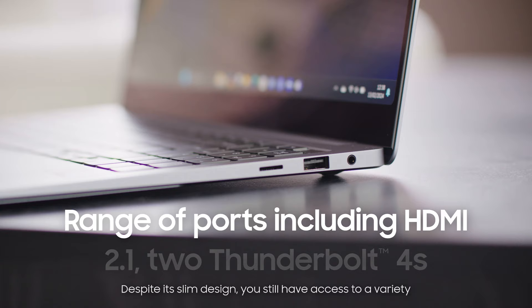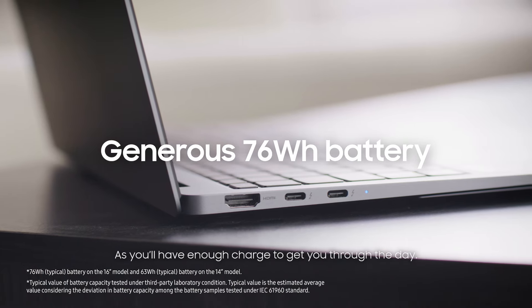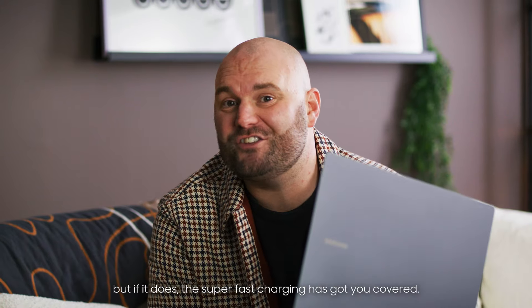Despite its slim design you still have access to a variety of ports giving you the power to connect to all of your devices. The long-lasting battery is great too, as you'll have enough charge to get you through the day. There's nothing worse than a battery dying mid-session, but if it does, the super fast charging's got you covered.